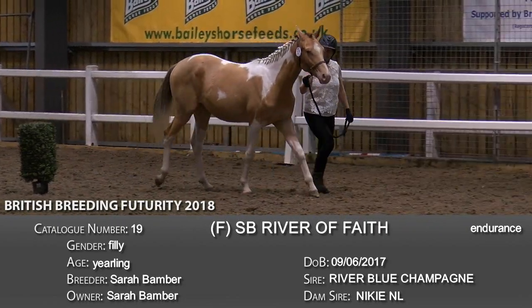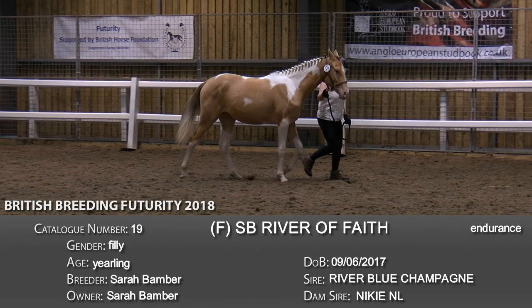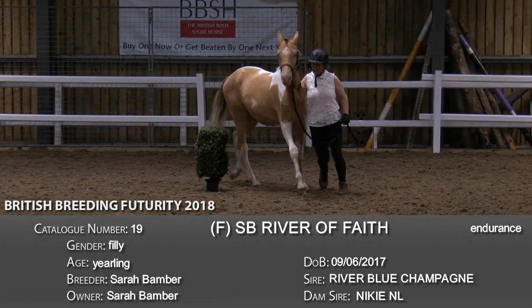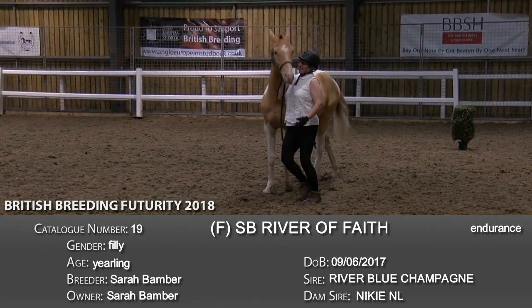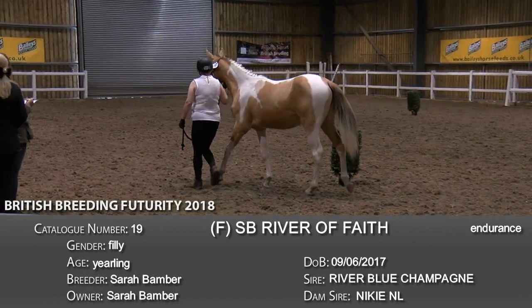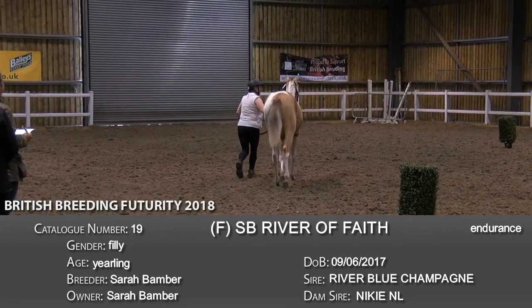Whilst assessing the walk, evaluators will be looking for energetic engagement, topline elasticity, a nice regular rhythm, good freedom — a lot of freedom in the shoulder — and especially for the endurance horses, good long length of stride.